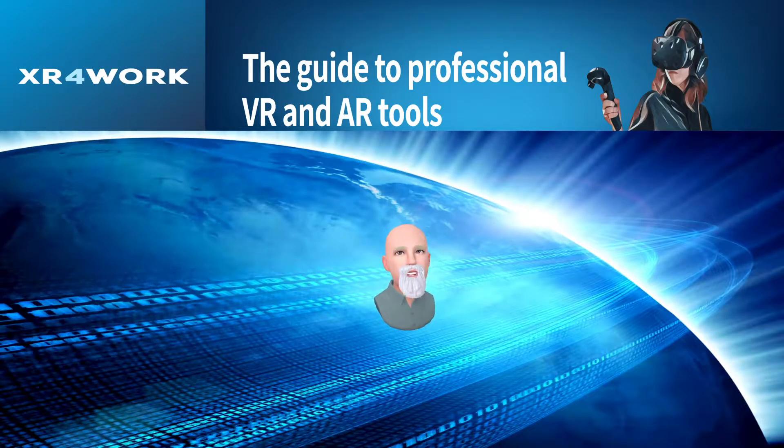Hi, and welcome to XR for Work. This is the show where we explore the immersive, virtual mixed, and augmented platforms designed for business and professional use. My name is Rick, and I'm your guide here at XR for Work.